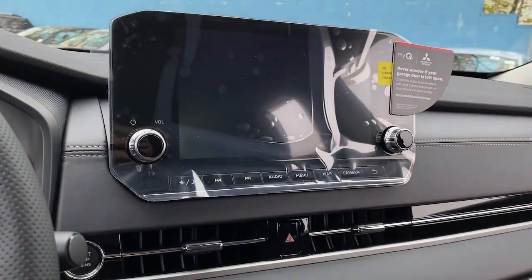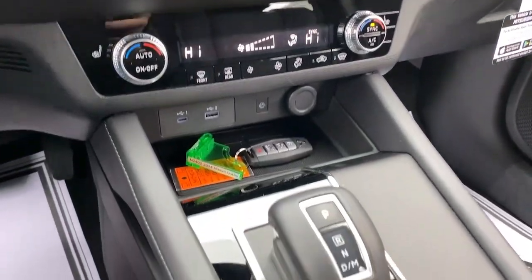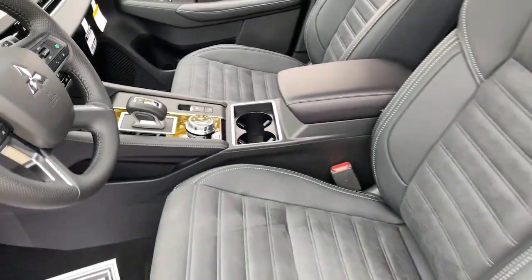Practicality blends with pleasing contemporary style in this well-equipped Outlander. See for yourself when you take it out for a test drive. Our professional staff looks forward to giving you excellent skill and service.